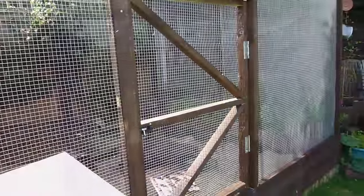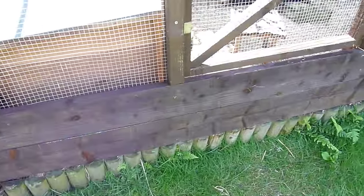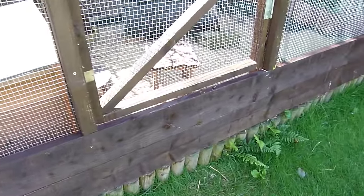My outdoor guinea pig enclosure is made from mainly wood and mesh. The mesh stops any predators getting in and also prevents the guinea pigs from escaping.